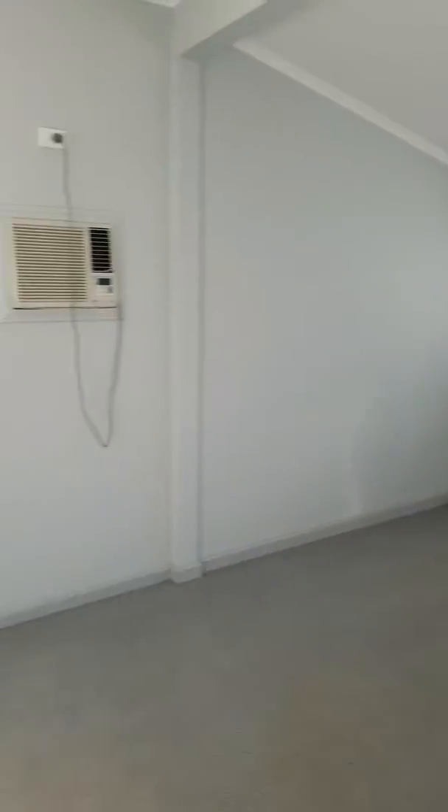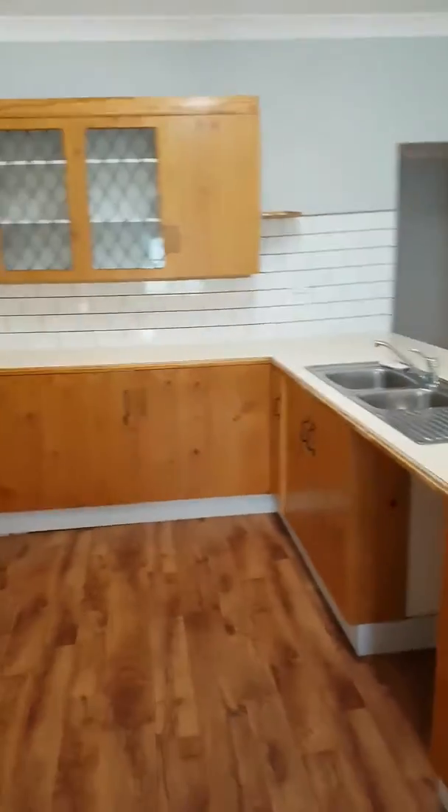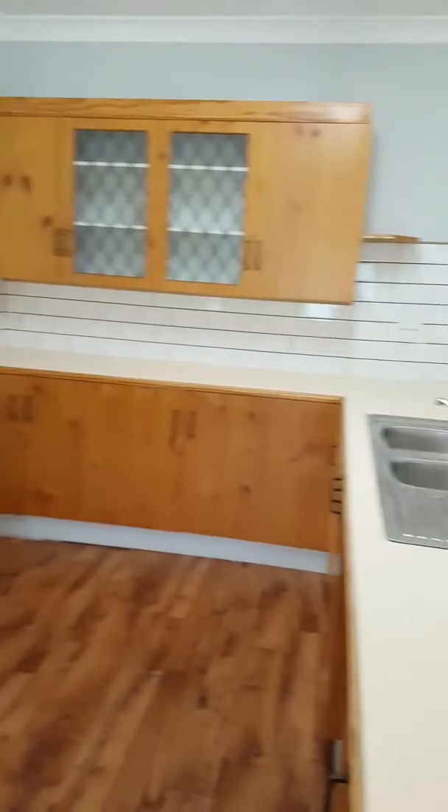This is the main bedroom — a decent sized bedroom. As you can see, we go down to the hallway and come into the kitchen. There's a little eatery on this side with an air con.